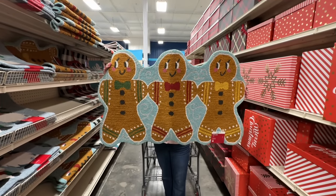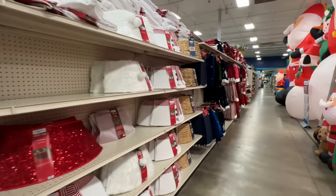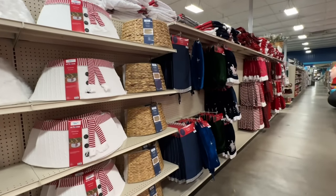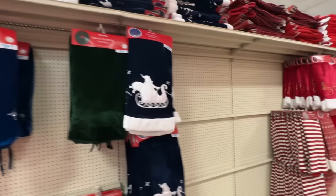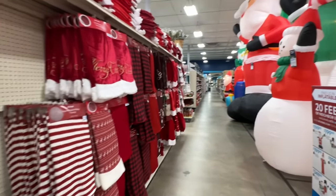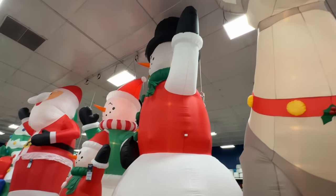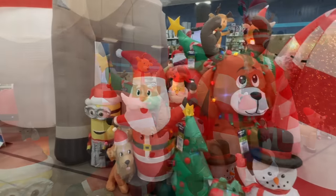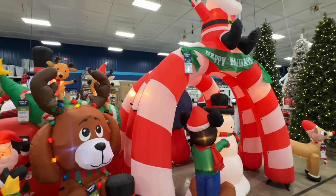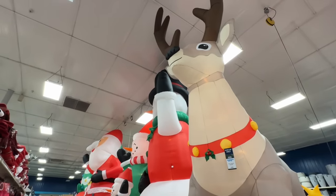$40. Tree collars and skirts next to all these inflatables. I like this blue one — $30. Well, that's about going to do it for us. Even though we could show you a lot more stuff, we don't have enough time. Hope you guys enjoyed our trip here at At Home. Last look — 20-foot inflatables.